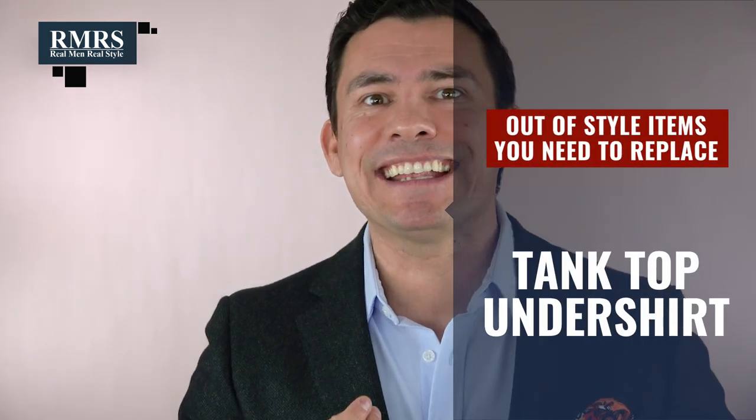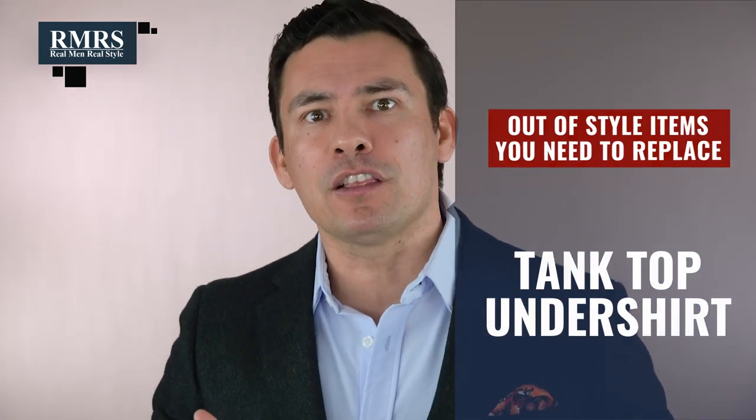Speaking of items that need to go away: the tank top undershirt. If you go back and look at the history, it was actually a very cheap alternative to the regular undershirt. The issue is it doesn't do the proper job an undershirt should, especially when you wear deodorant and get those yellow stains — you don't want that going on your more expensive dress shirt.